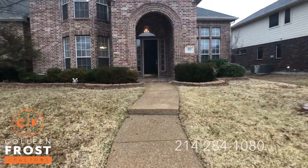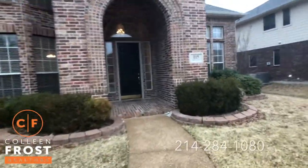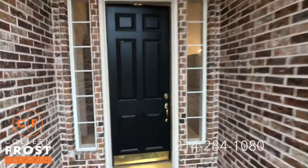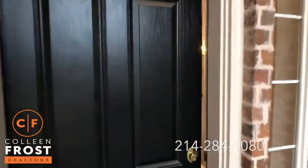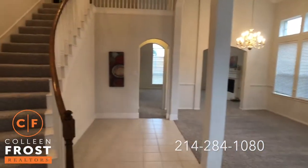This is a turnkey move-in ready home. I know what buyers want — they just want to close and bring their toothbrush and move into a beautiful new home. And this shows like new.